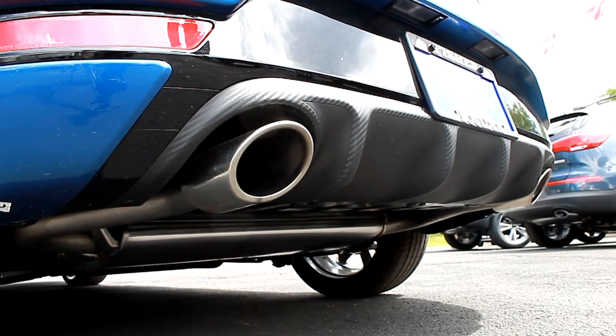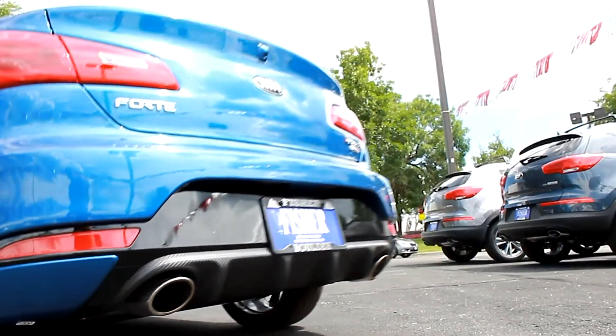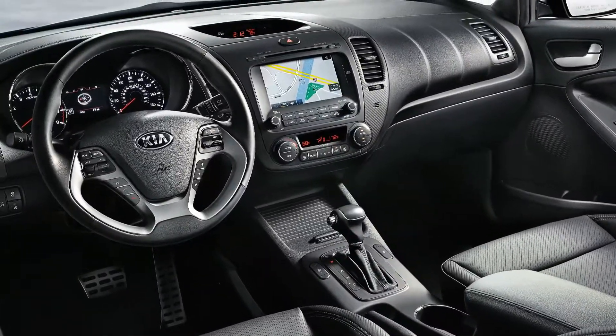With UVO eServices and the available infotainment system, it's simple to manage music, make hands-free calls, and much more. You can even use Google Maps and send locations to your car via the eServices phone app.